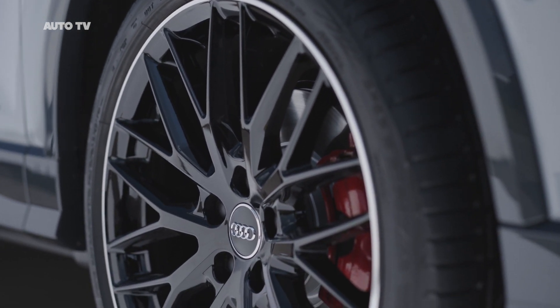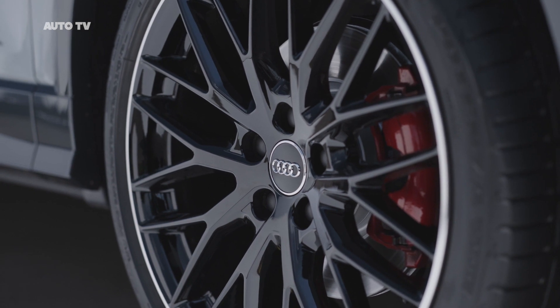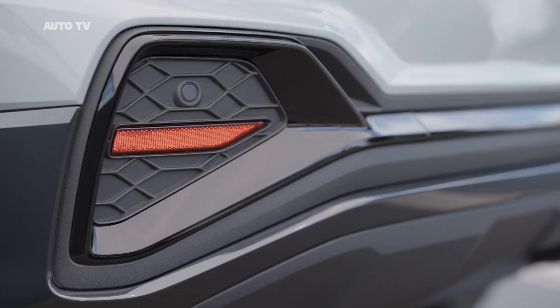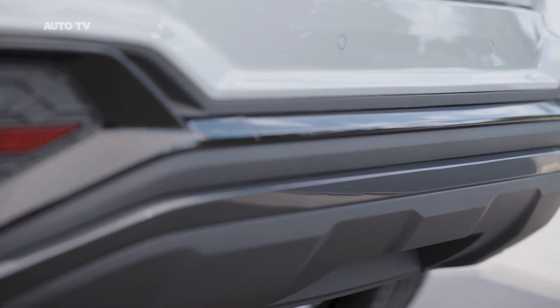The refreshed Audi Q2 debuts in Europe with a sharper look and new engine. Audi begins taking orders in September and prices start at around €25,000 in Germany, approximately $29,962 at current exchange rates.